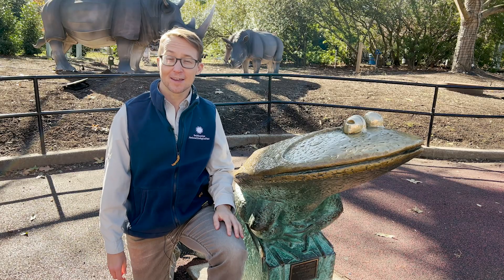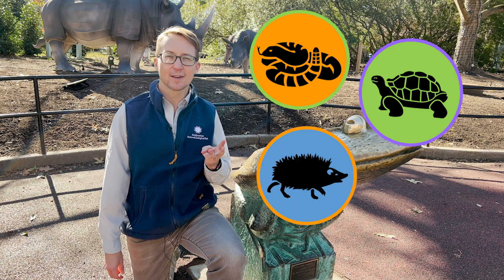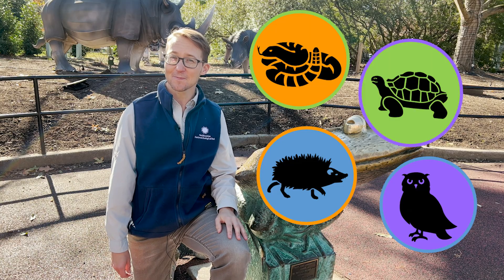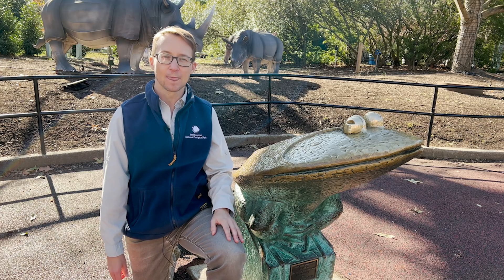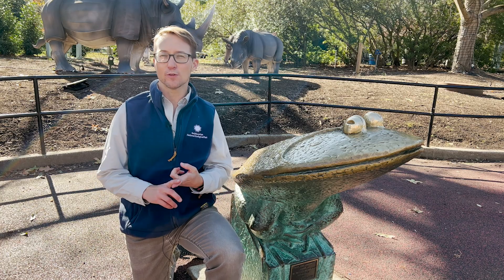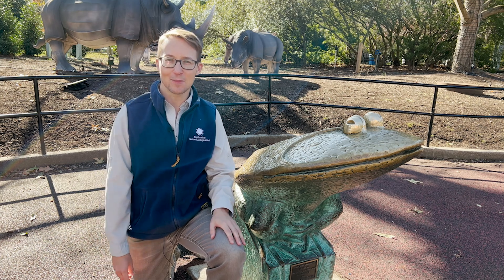Do you know what an adaptation is? I'll give you a clue. Venom, a hard shell, pokey quills, and great eyesight are all examples of adaptations. An adaptation is something an animal has that helps it survive and thrive in its habitat. All animals need to be able to survive by finding food and water, reproducing, and finding shelter, and they have adaptations that help them do this.